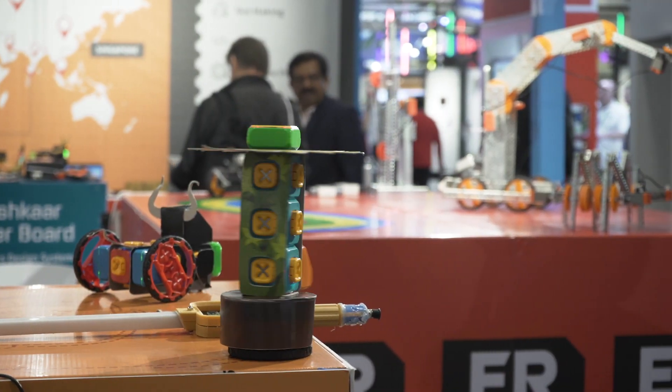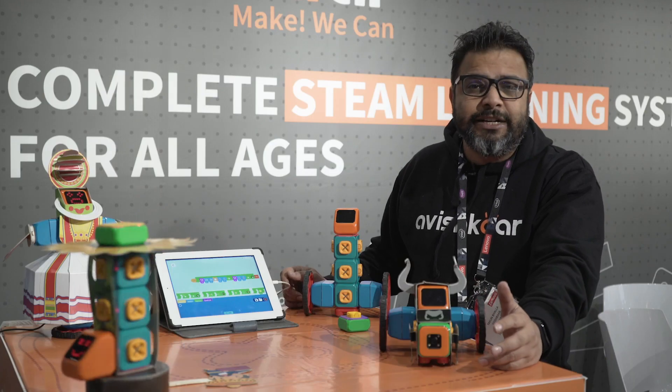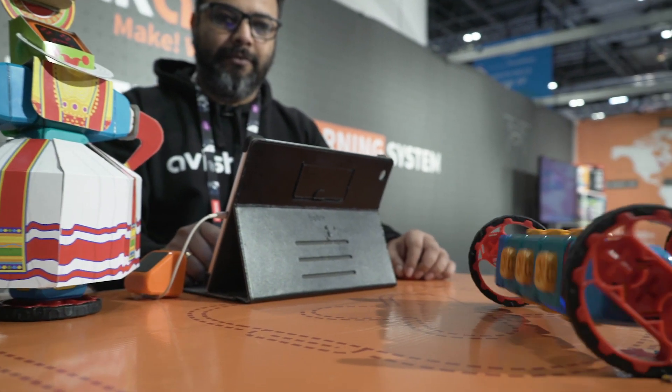This is our introductory product called Tweak. It can very playfully introduce the concept of coding and building to kids right from five years to eight years old. They can build different blocks or different manifestations together, and they can also program it from an application.